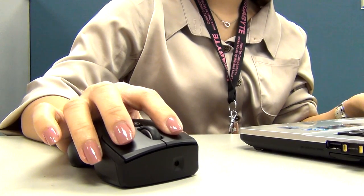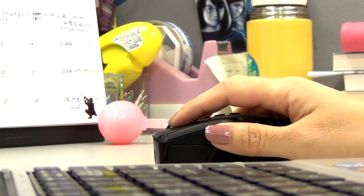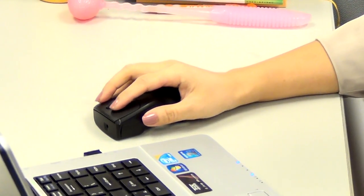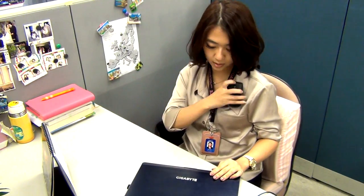IVR Neon can be used as a normal desk wireless mouse, equipped with a 1200 dpi laser sensor, suitable both for PC and notebook. The size is quite small and very easy to carry.